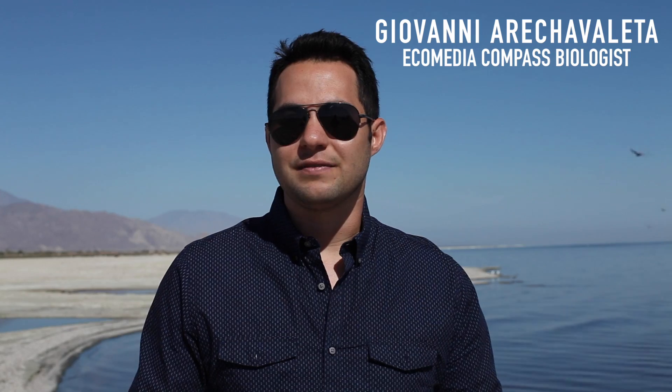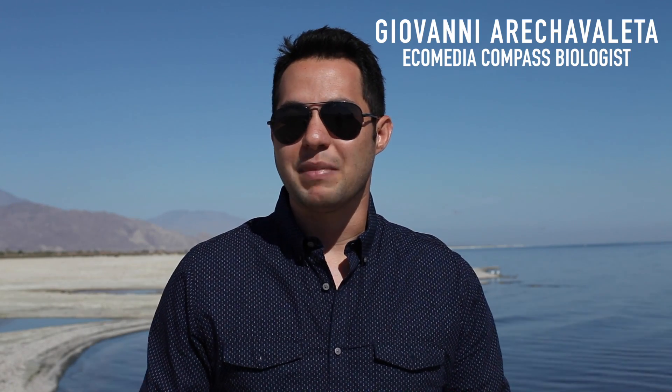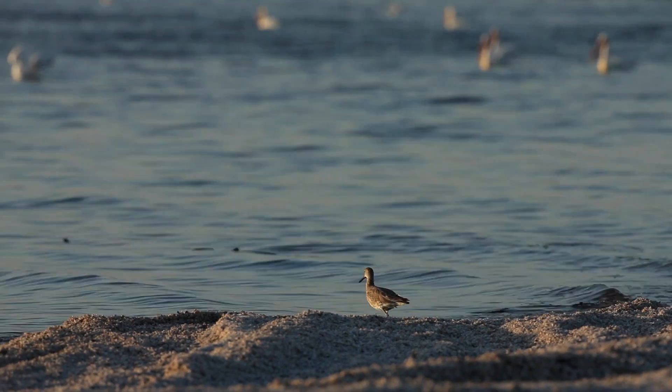You get birds of all types. You get reptiles, amphibians, fish, mammals, and invertebrates. So you can really see pretty much anything out here.